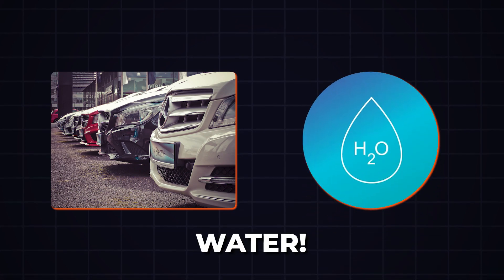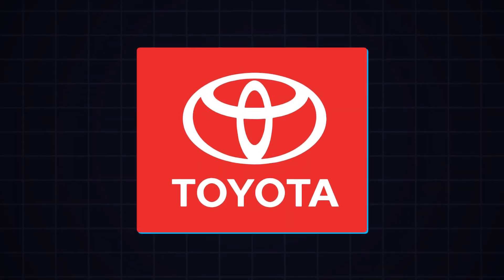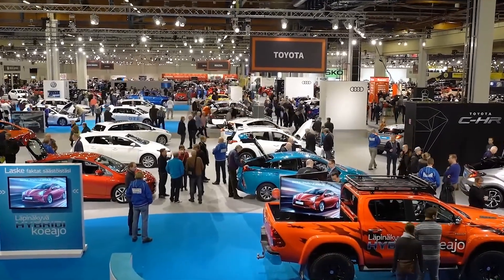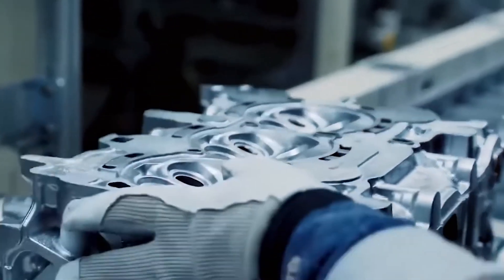Imagine a world where cars run on water. Toyota is making this dream a reality with its next-level water engine. But what does this mean for the auto industry? Is this going to change its perspective?